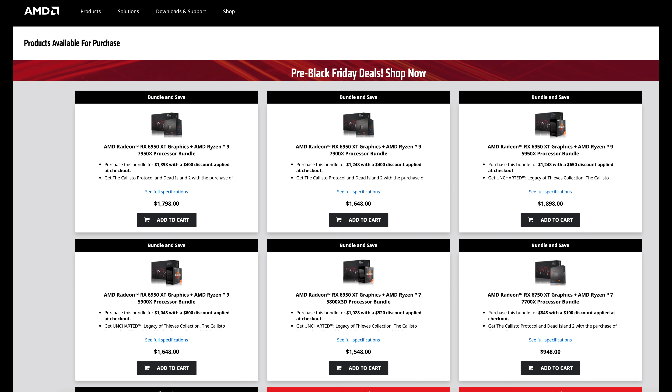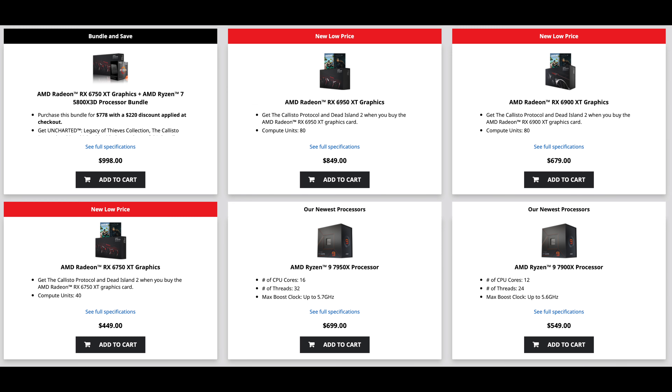The 6950 XT is still putting up some respectable numbers, and for $849 it's going to be $50 less than the 7900 XT, which will be the better GPU. So you might as well just wait until next month. If you can get it, $50 is definitely worth it to get into the new generation.